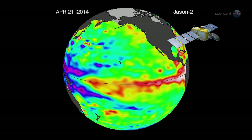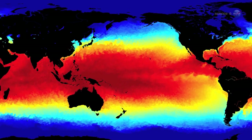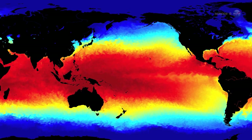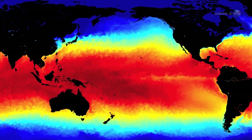Lately, Jason-2 has seen something brewing in the Pacific, and it looks a lot like 1997. A pattern of sea surface heights and temperatures has formed that reminds me of the way the Pacific looked in the spring of 1997, says Bill Patzert, a climatologist at NASA's Jet Propulsion Laboratory. That turned out to be the precursor of a big El Niño.